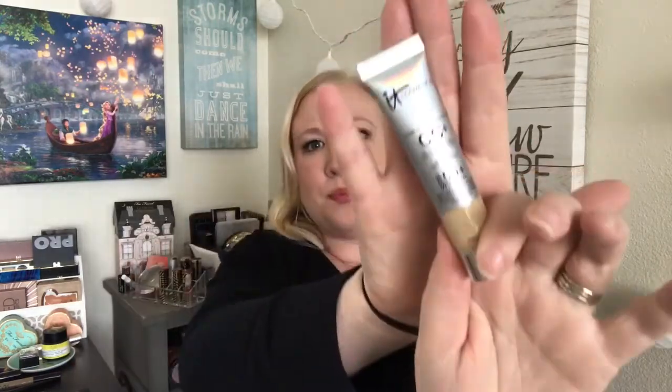Instead of a foundation, I'm going to bring my IT Cosmetics Your Skin But Better CC+ Color Correcting Full Coverage Cream with SPF 50 — such a long name! I got this for my Disney World trip last year and used it every day. It's a really nice all-in-one product for traveling — gives me sunscreen and coverage. I'm in the shade fair.